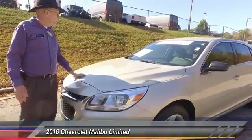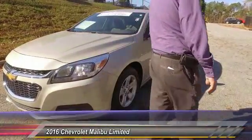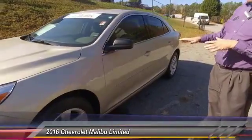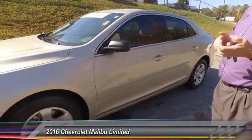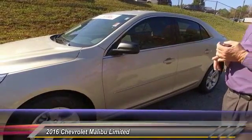It is an LS model, so it's very nicely equipped. It's in a champagne color, so it is very elegant looking. It's quite affordable for the new driver, for a replacement vehicle, or as a second vehicle in your house.